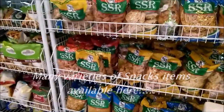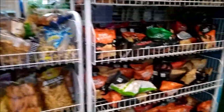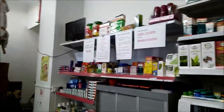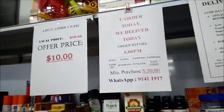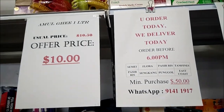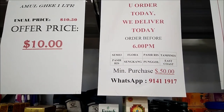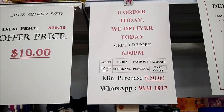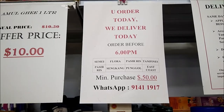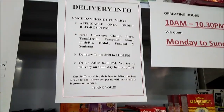So many snack items, so many items at one place. Please come and visit this place. They also provide free home delivery service. The WhatsApp number is 91411917, with a minimum purchase required of $50. They cover Pasir Ris, Simei, Sengkang, Eunos, and Tampines — they cover all the areas.